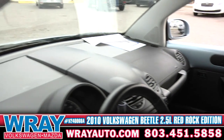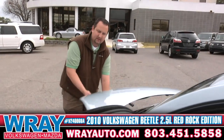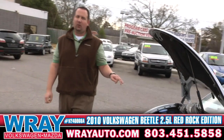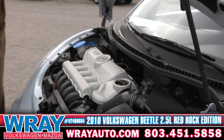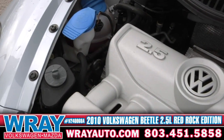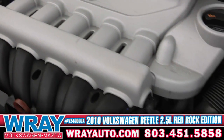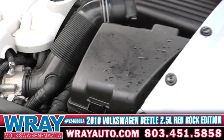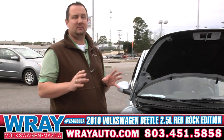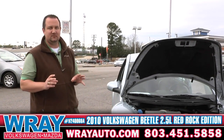Up front guys, we've got the same great engine that Volkswagen's been making for years and years. It's the 2.5 liter inline 5 cylinder. It's a timing chain, not a timing belt. Super strong motor, great horsepower, great pickup, and great fuel economy. Believe it or not, an engine this size is going to get you around 30 plus miles to the gallon. You've got to come check it out.